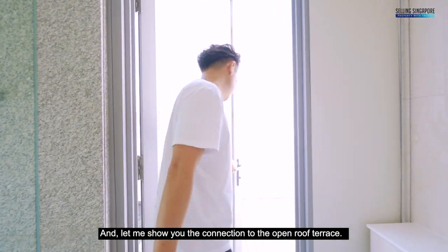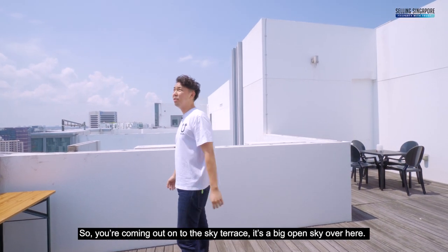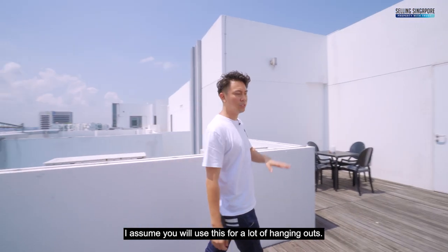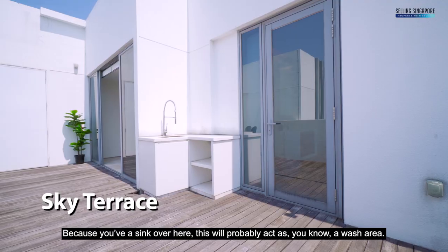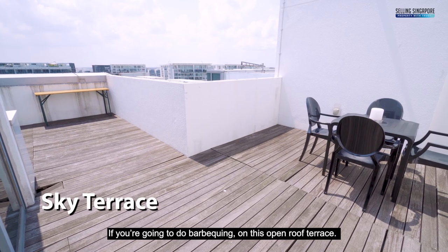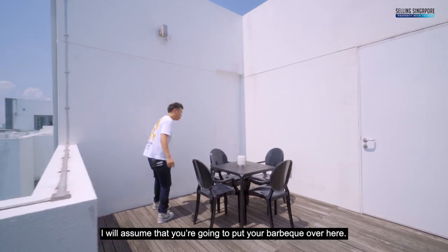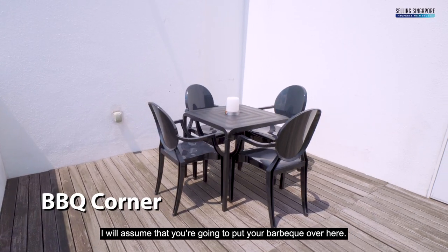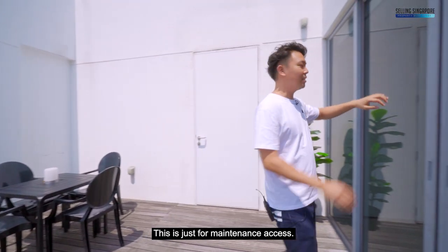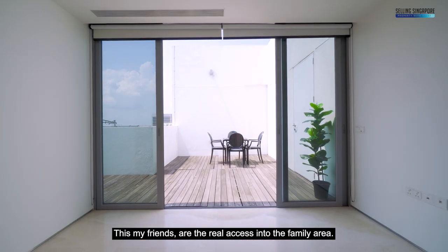Coming up into the sky terrace — there's a big open sky up here. You've got a sink which will likely act as a wash area for barbecuing on this open roof terrace, with an electrical point for your barbecue and a nice seating area. The real access into the family area is through here, back into marble.